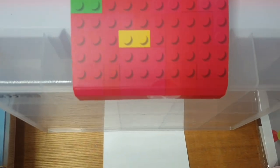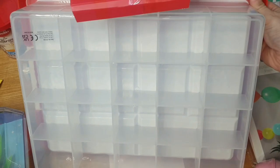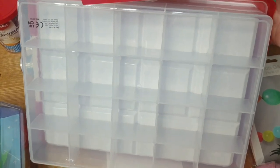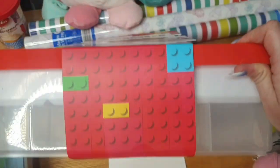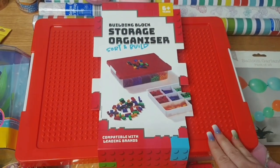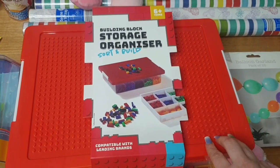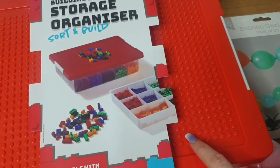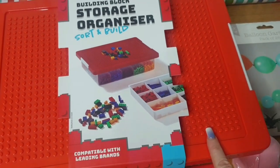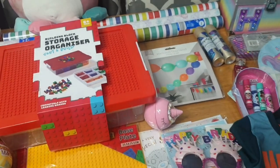It's a bit broken so I've got to sellotape it back together, but she can organise her Lego in there. It won't fit everything — she's got tons more — but it's ideal for when she wants to take some Lego out and about, or on holiday. There's also a base plate on top of that. So that's everything from Home Bargains.